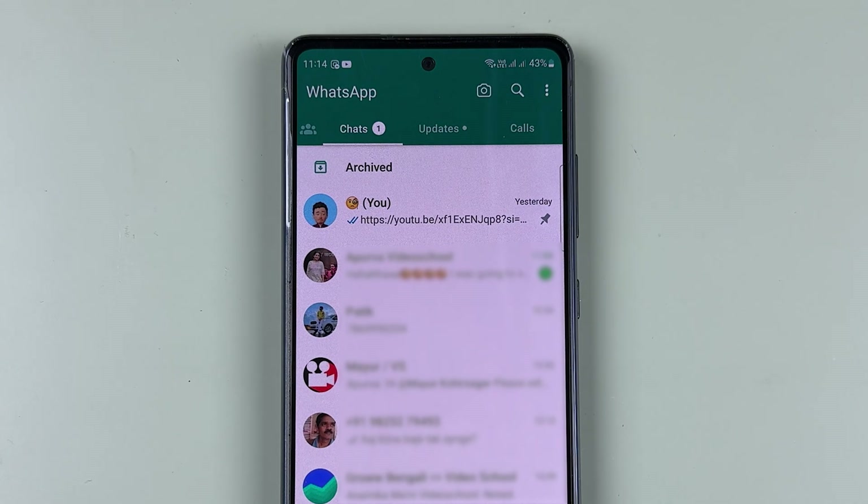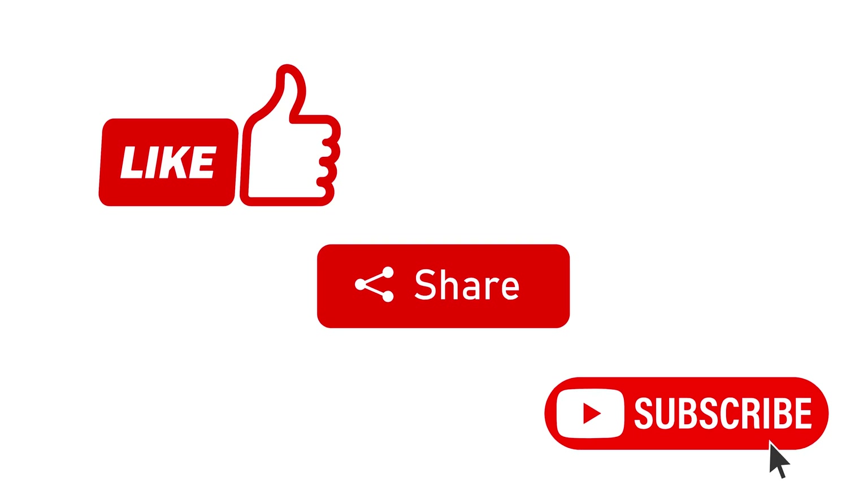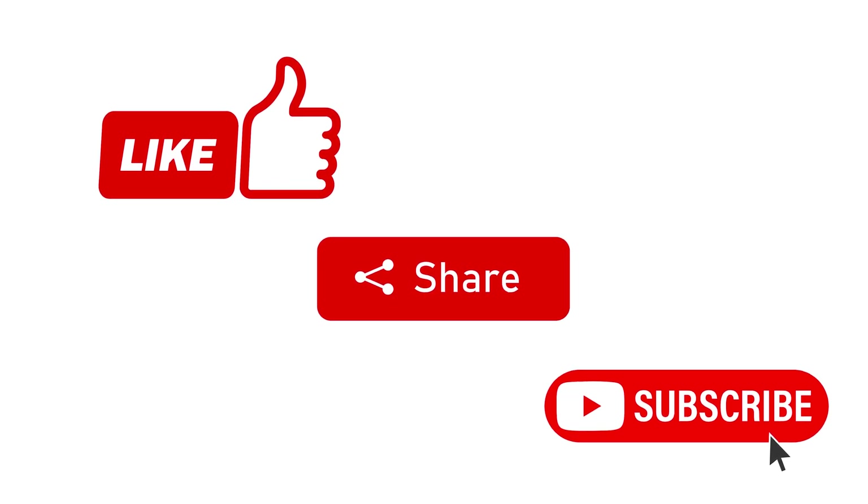This feature can be used in one WhatsApp application only. That's pretty much it for today's video. If you find this video informative, don't forget to subscribe — I'll see you all in the next one. Thank you.